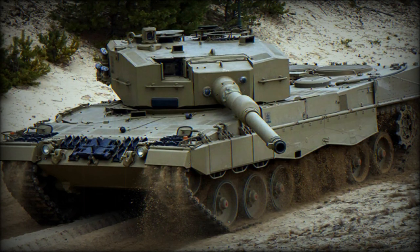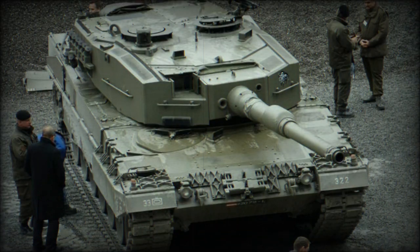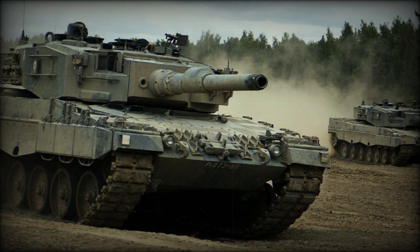According to the latest information, Ukraine has received 47 Leopard 2A4 tanks. The Contact-1 ERA is designed to activate upon impact from incoming projectiles, effectively neutralizing their penetration capabilities. This technology significantly reduces the risk of damage caused by rocket-propelled grenades, anti-tank missiles, and similar threats. By integrating the Contact-1 ERA into the Leopard 2A4, the 33rd Mechanized Brigade can confidently engage adversaries while minimizing the risk of critical damage.